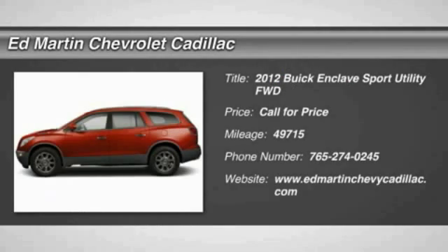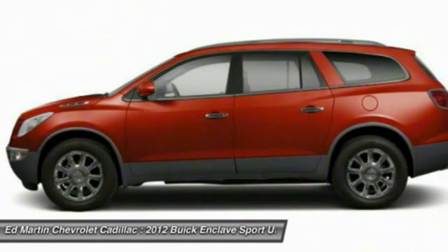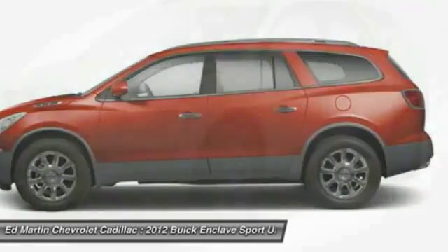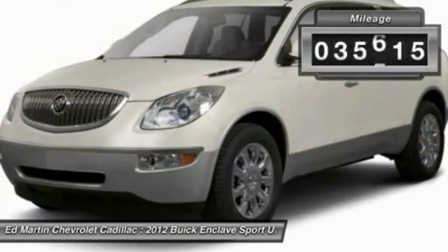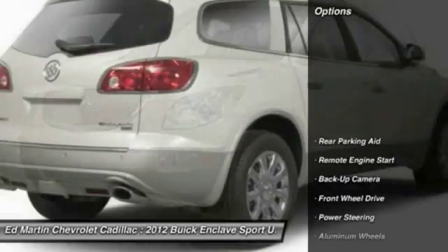The 2012 Enclave offers three rows of seats standard, with seating for up to eight passengers. Not only is it roomy and stylish, but Buick really did its homework on this vehicle — they did not cut any corners. This vehicle has less than 50,000 miles. Here are some of this vehicle's great options.